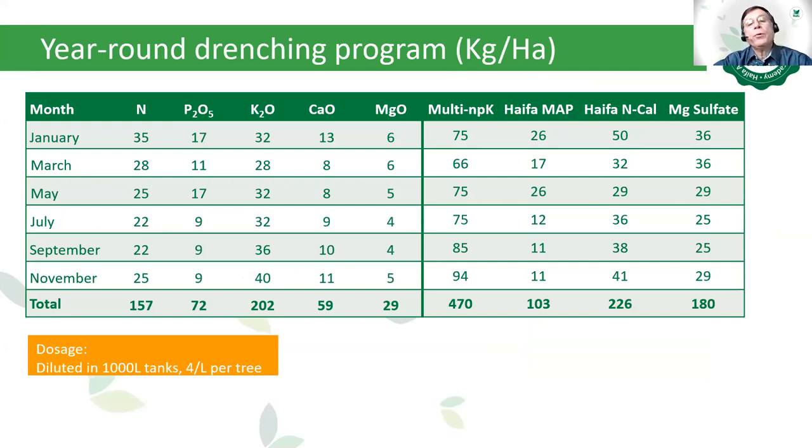The drenching program in kilos per hectare for Colombia uses Multi-NPK, Haifa MAP, Haifa N-Cal (calcium nitrate), and magnesium sulfate. The N-P₂O₅-K₂O, calcium oxide, and magnesium oxide are applied every two months: in January, March, May, July, September, and November. Total nutrients applied are: nitrogen 150, 77 P₂O₅, 202 K₂O, 59 calcium oxide, and 29 magnesium oxide. The recommended dosage is to dilute the fertilizers in a tank of 1,000 liters and apply by drench at 4 liters per tree.